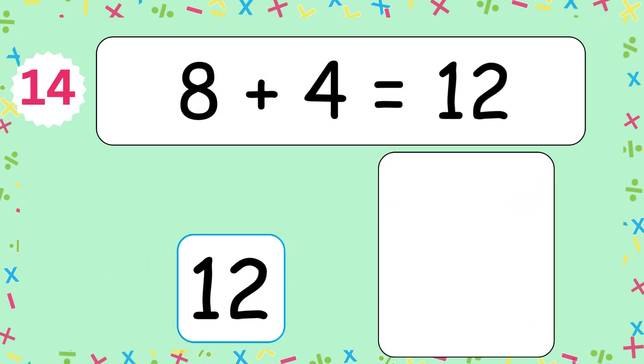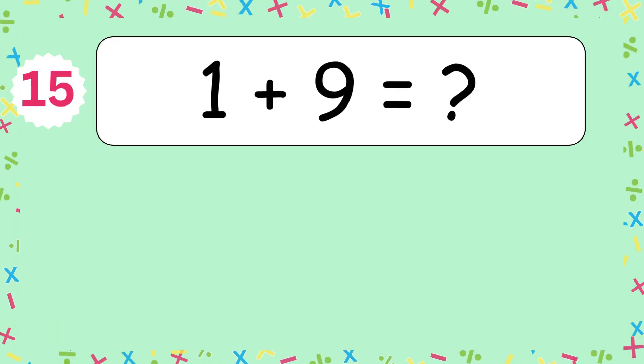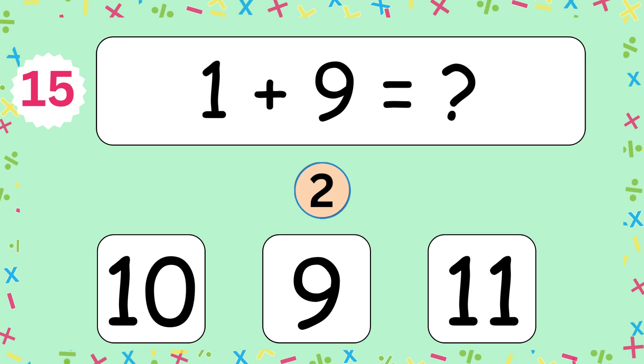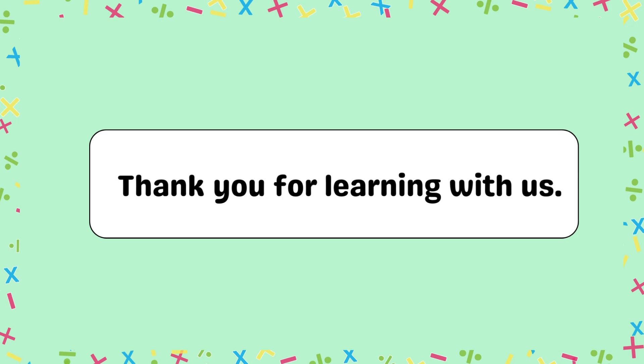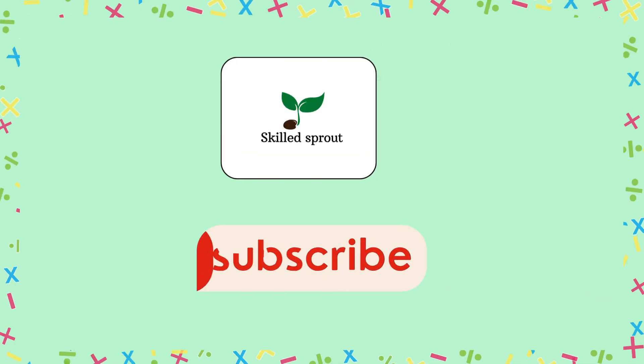8 and 4 makes 12. 1 plus 9 equals? The answer is 10. 1 and 9 makes 10. Thank you for learning with us. Do subscribe to SkillsProud for more educational videos.